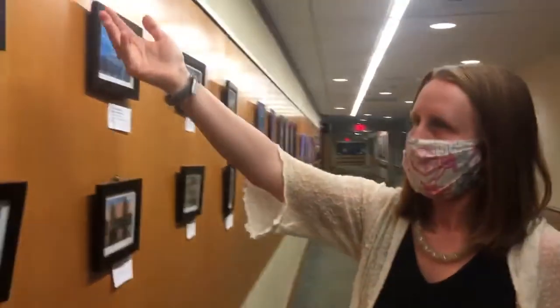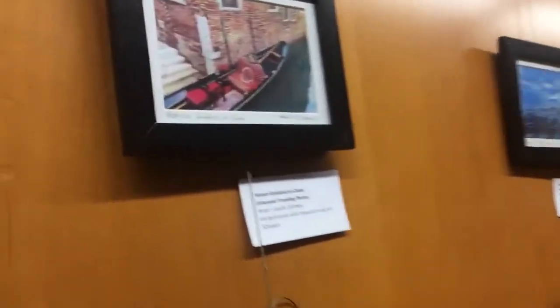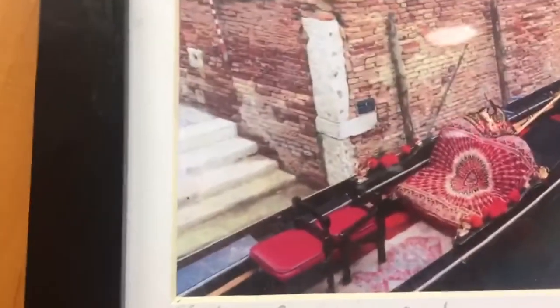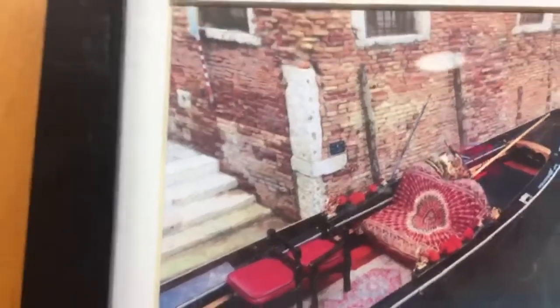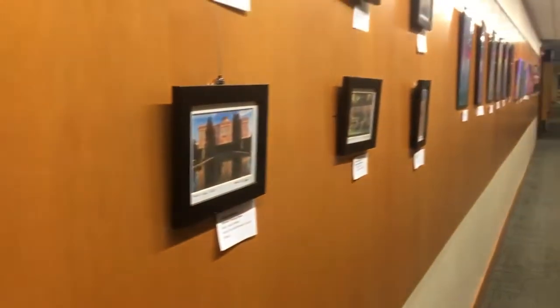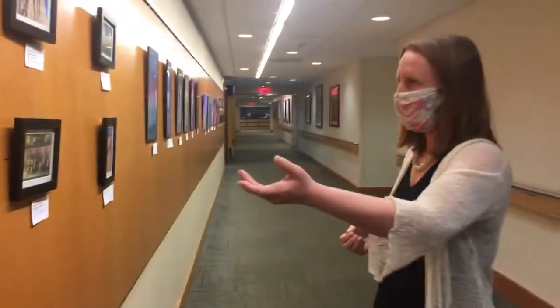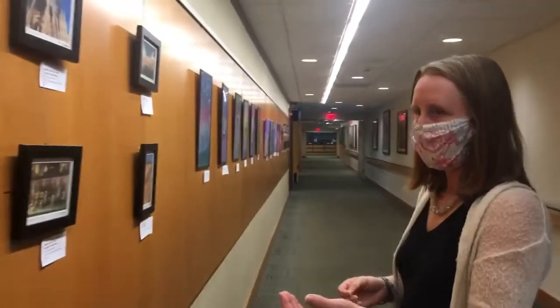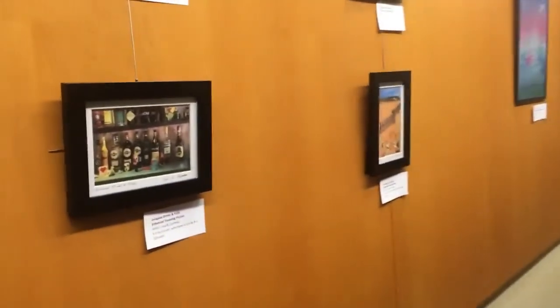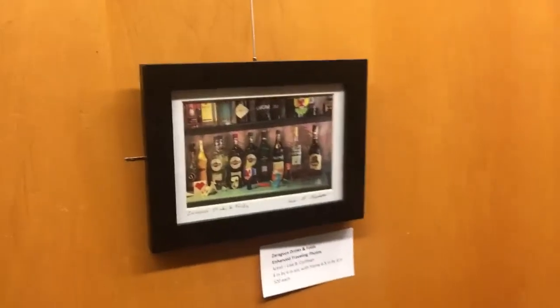Then we have some of Venice. Right here we have one that is perfect for Valentine's Day — the gondola on a canal in Venice. We also have a Venice staircase and gondolas at the palace in Venice.